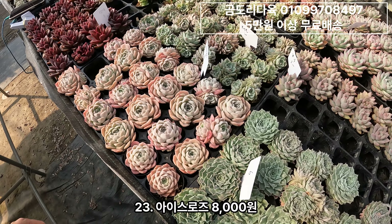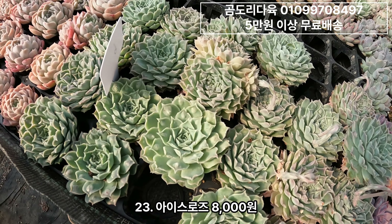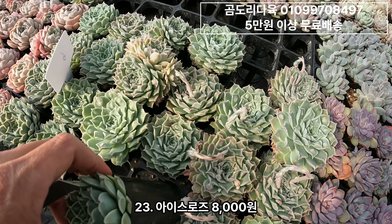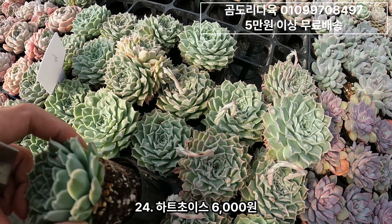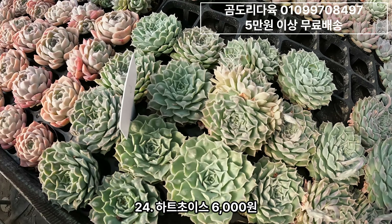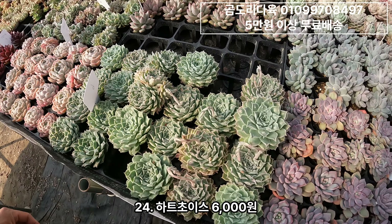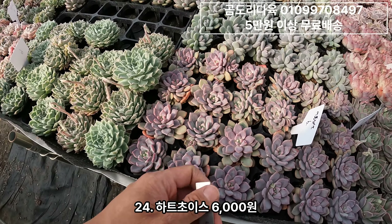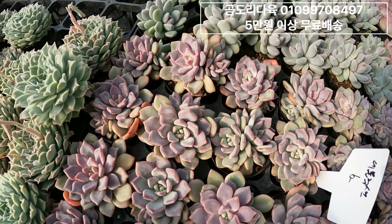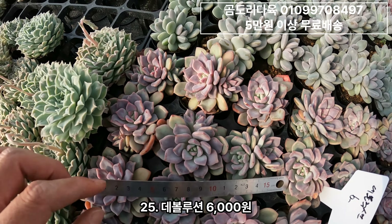그리고 하트초이스. 하트초이스 돌기 나오는 거 아시죠. 해 잘 보여주셔야 되구요. 엄청 오래 묵었어요. 이게 조그만 포트라고 어린 게 아니에요. 청수도 있고. 하트초이스 6,000원짜리에요. 그리고 데볼루션. 이게 이쁘더라구요. 데볼루션 이거는 6,000원입니다.